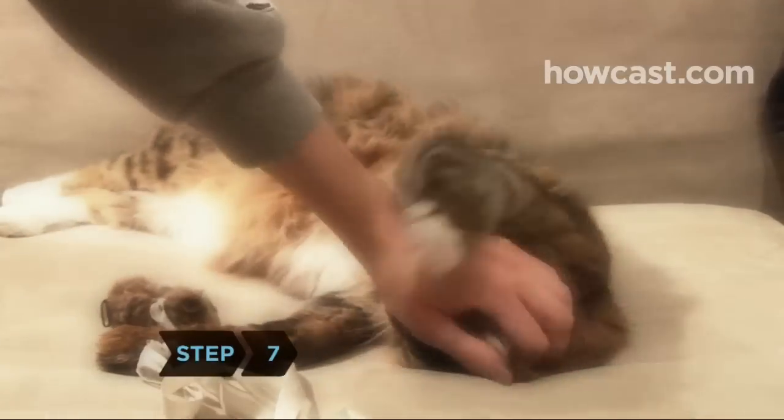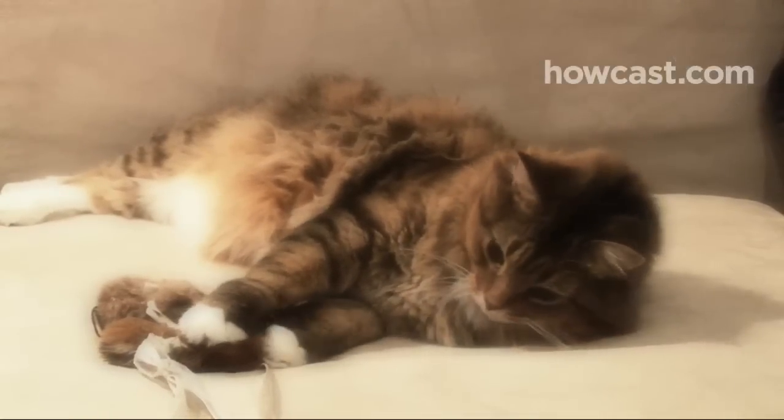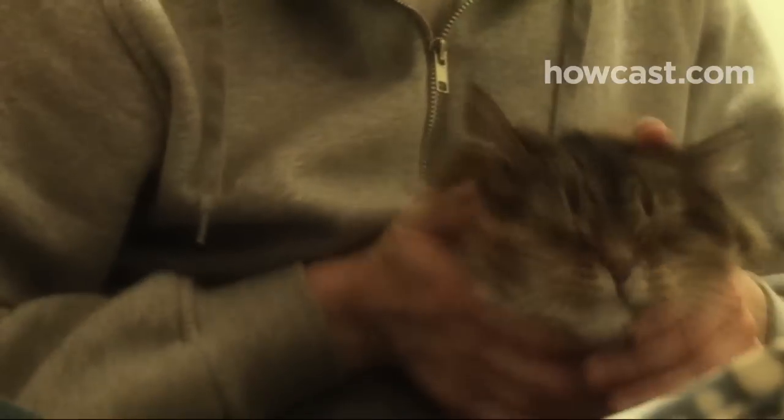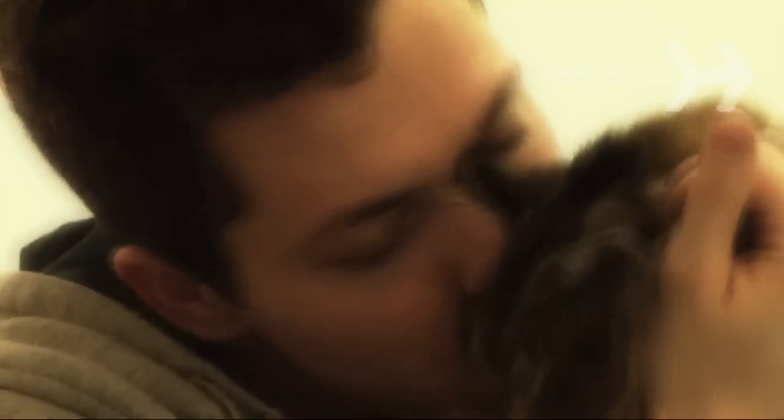Step 7. Though your cat may not be as frisky or playful as he once was, he needs your love just as much as ever. Take time to give him extra attention, and lift him onto your lap for a cuddle if he can't jump as well these days.